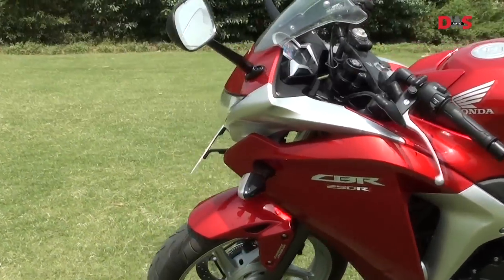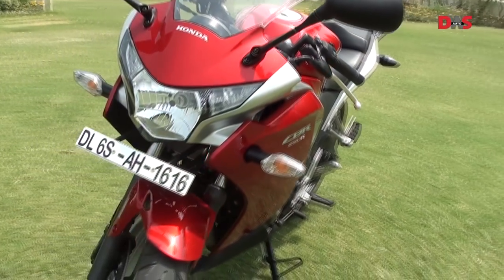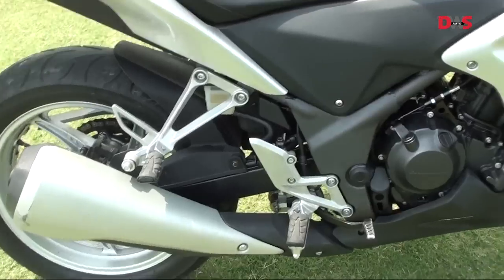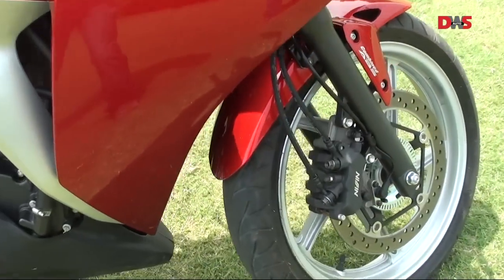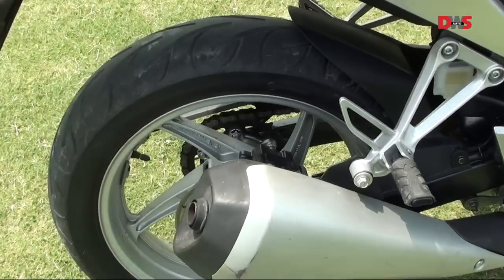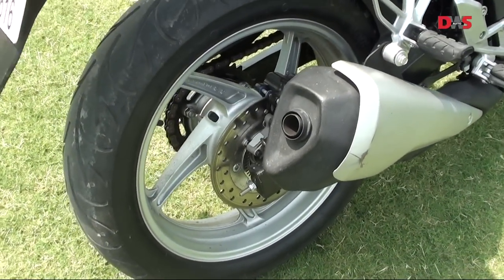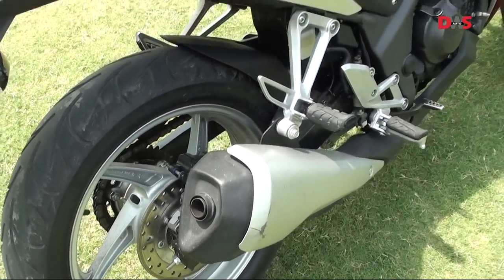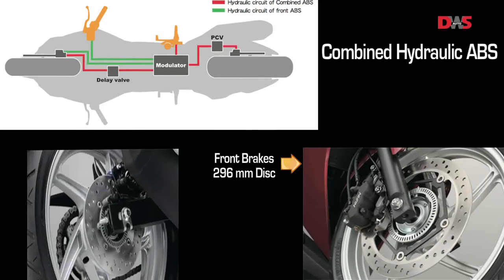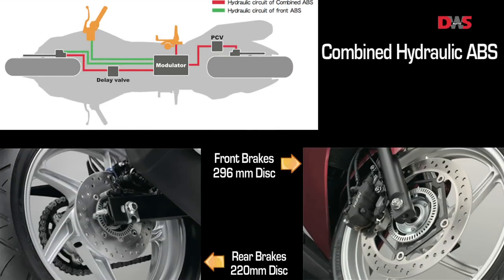Looking at the features of the bike, the CBR 250R has a sporty profile inspired from the VFR and the CB1000R. The bike is equipped with disc brakes at the front and rear with combined ABS. This system ensures that the bike does not skid under panic braking by preventing the wheels from locking up, and it works only if the rear brake is pressed. The bike also features clip-on handlebars and a raised pillion seat, adding to the sporty look.